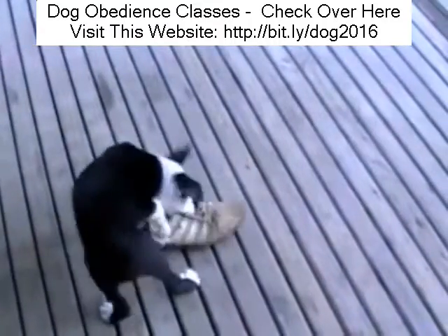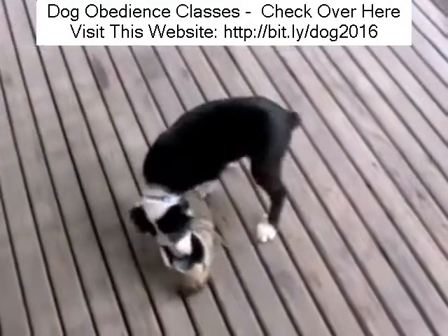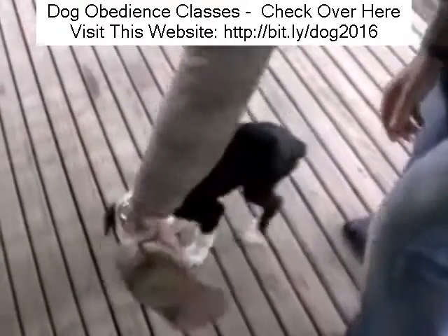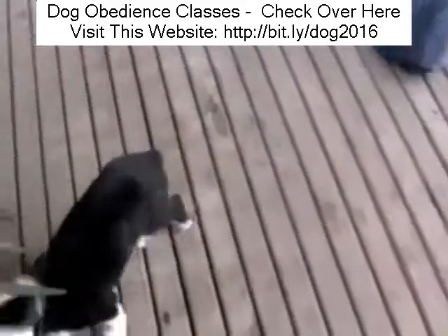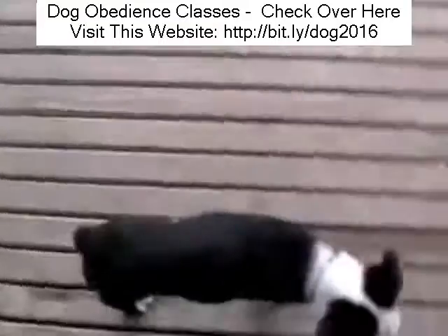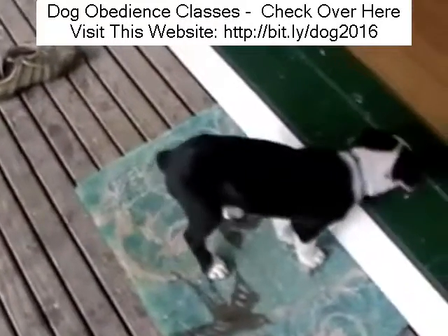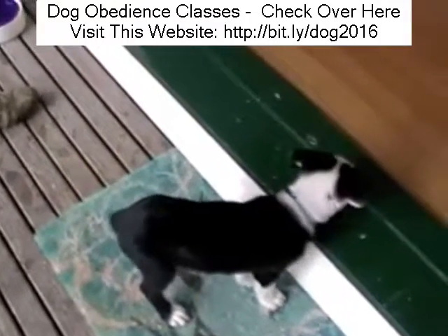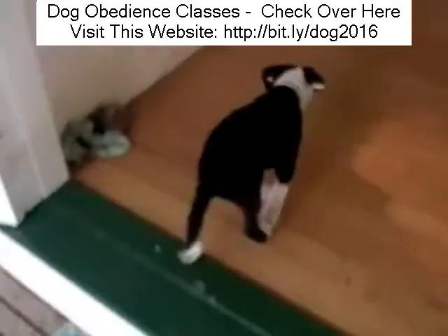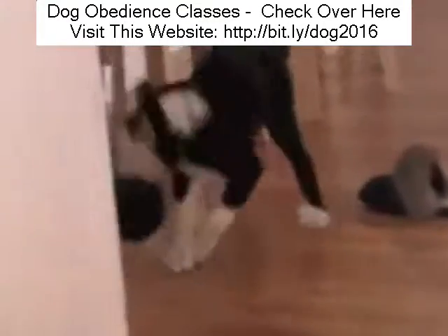Inside this site there's a whole load more videos about how to stop chewing and mouthing and biting and stealing things. But just remember, there's always those practical things such as not leaving things around on the floor. And the most important thing of all is establishing yourself as the pack leader — if you're not the pack leader, your dog never really will take any notice of you and everything will become a game. That's all covered inside theonlinedogtrainer.com. I hope you join us.